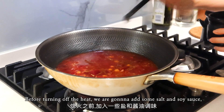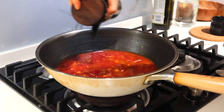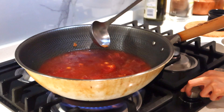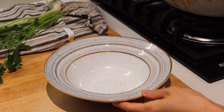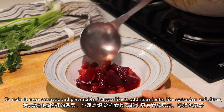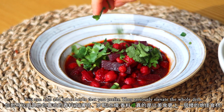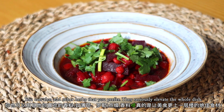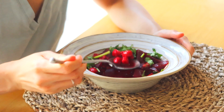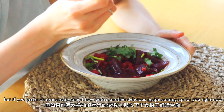Before turning off the heat, add some salt and soy sauce, stir a little bit, and switch off the heat. Now it's time to serve this hearty meal. To make it more aromatic and presentable, I always like to add fresh herbs like coriander and chives — they seriously elevate the whole dish. It's a warm and cozy dish to enjoy, but if you prefer something more creamy, I have another delicious recipe coming up for you right now.